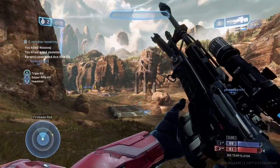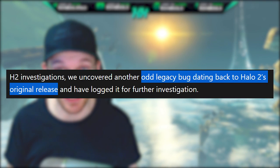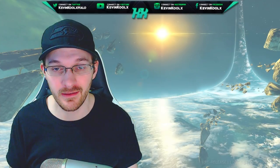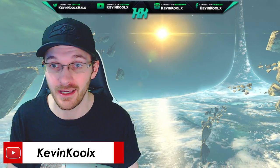Though in this update, they don't mention anything about the old Halo 2 legacy bug that made it into the launch build back in 2004 that they were looking into investigating and getting fixed as well. No word on that one yet — we don't even really know what it is, it was just kind of mentioned as a legacy bug.